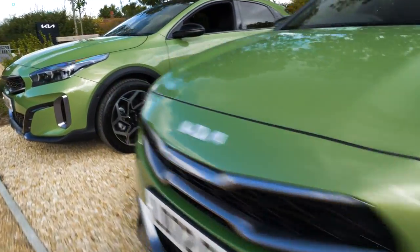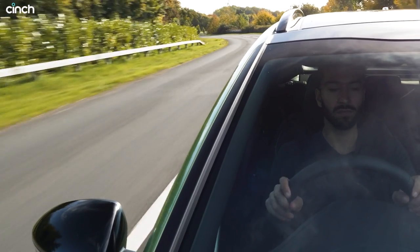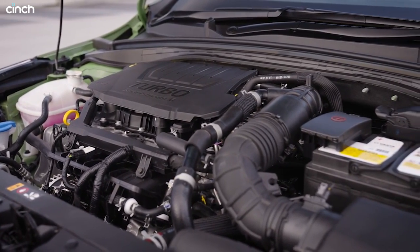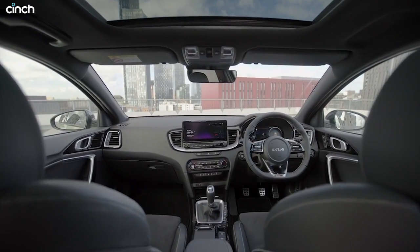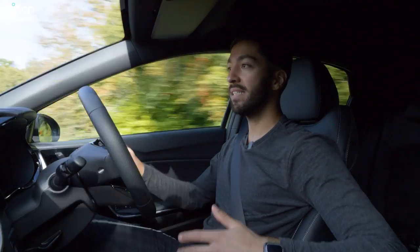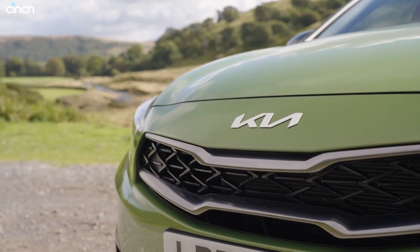Now we're in the GT Line, which is the top model bar one — the GT Line S. This is the car most likely to lure in non-fleet consumers. The key difference is that this more driver-focused model only comes with a turbocharged 1.5-litre petrol engine — not hybrid, not mild hybrid — making 160 horsepower with good low-down torque and a six-speed manual gearbox. Higher grade trim means higher grade finish — everything is wrapped in leather — same brilliant seating position and great technology, but the fit and finish is lifted just that little bit more.